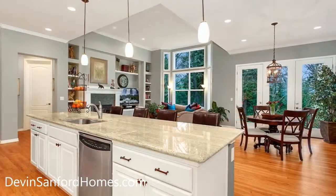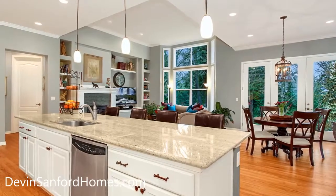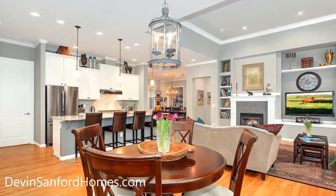A large center island, slab granite, full-height backsplash, stainless steel appliances, pull-out drawers, and pendant lighting are just some of the features of the impressive oversized kitchen.